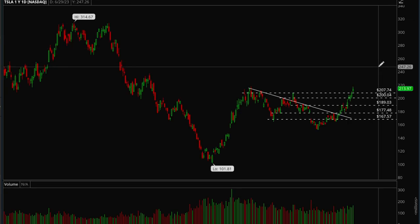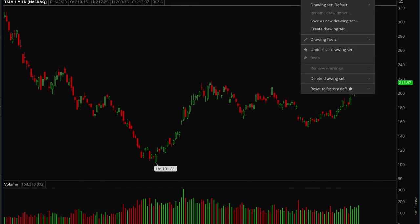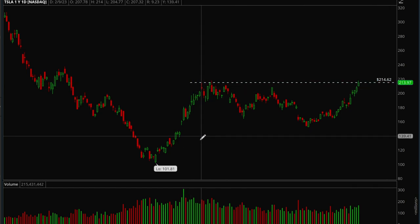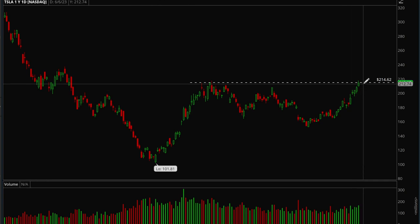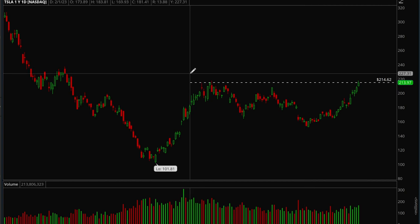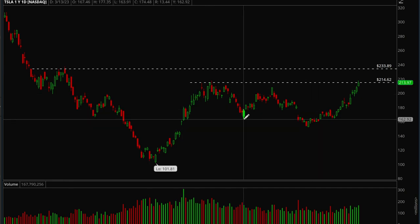Tesla has been acting really nice as well. The key resistance level was around 215 and Tesla hit that on Friday. We were up five days in a row, so now you want to wait for some consolidation or a pullback. If it can form a bull flag and break out again, the next target would be around 234. Really good action from Tesla recently.